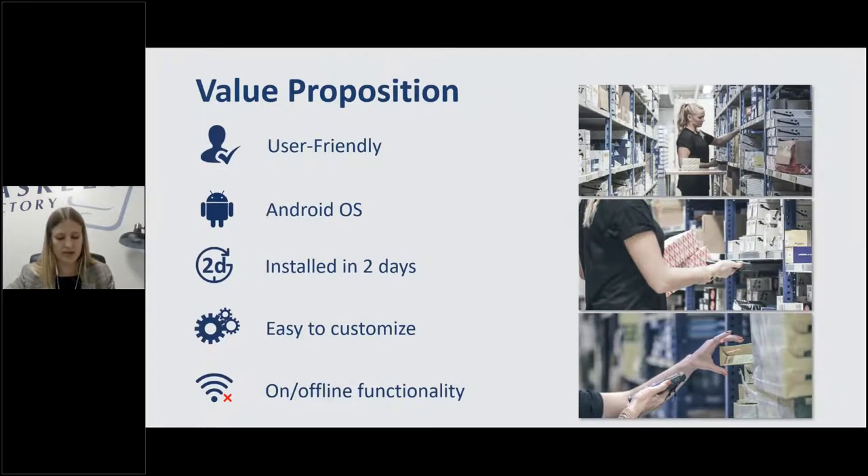Tasklet Factory specifically is super user-friendly — you'll see that from the moment I kick into the demo. It's a system that's really intuitive to use and understand. It is on Android OS, has a two-day installation period — that comes with the caveat that your warehouse is set up in NAV, but once that's done our installation process is really quick. The solution is really easy to customize.